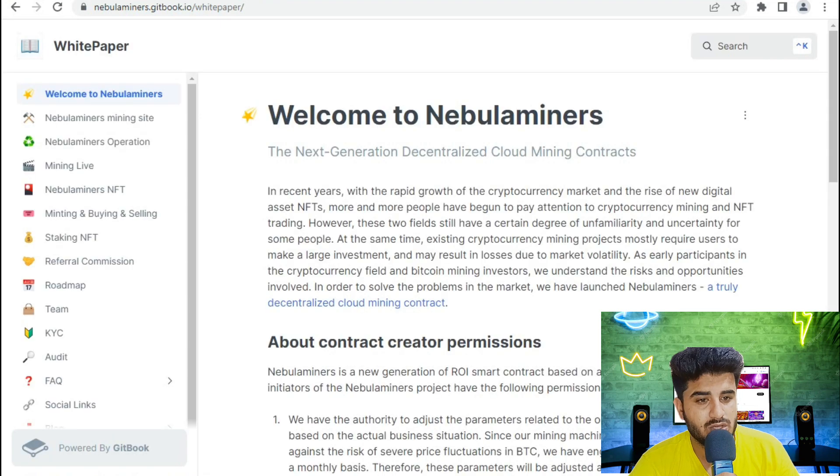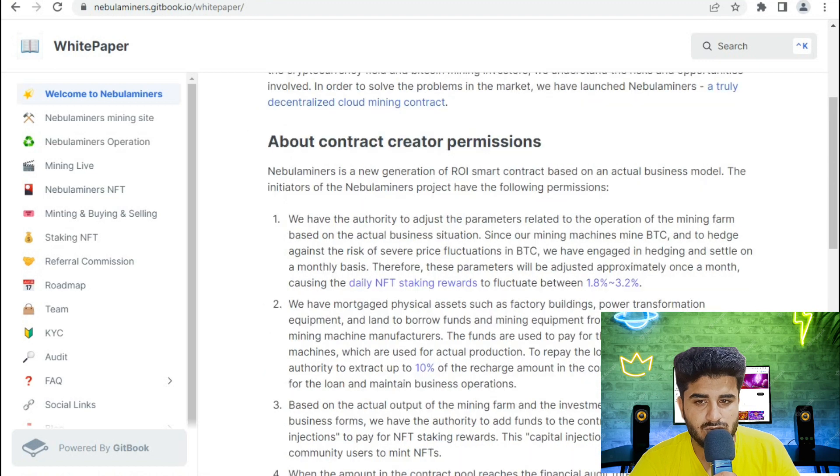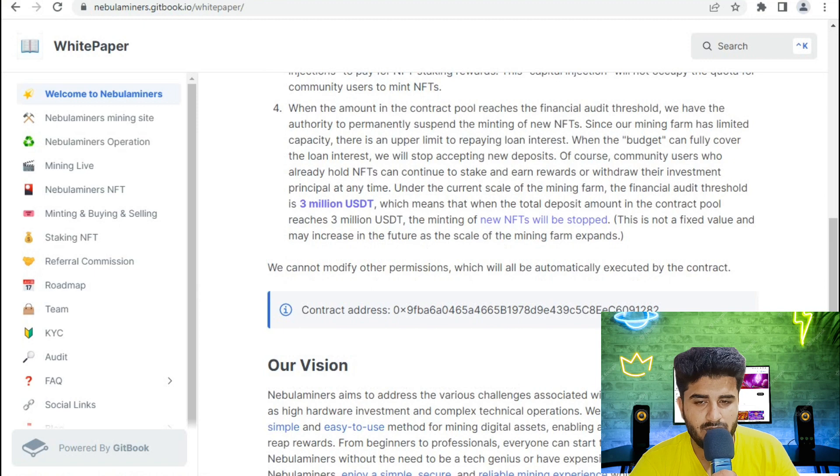Welcome to NabDominer — next-generation land-based cloud mining contracts. Information about contract creator permissions and all related details are available on the platform.